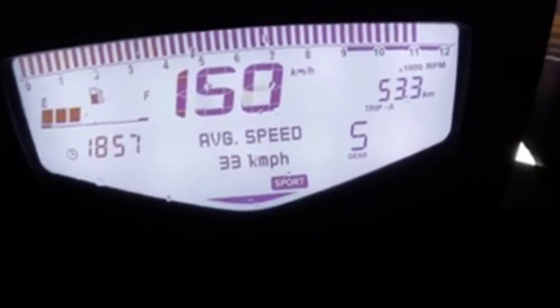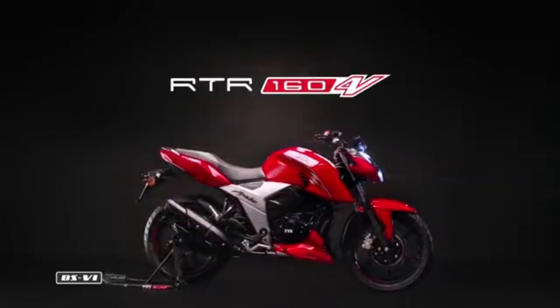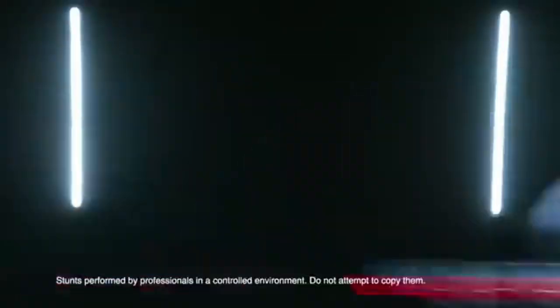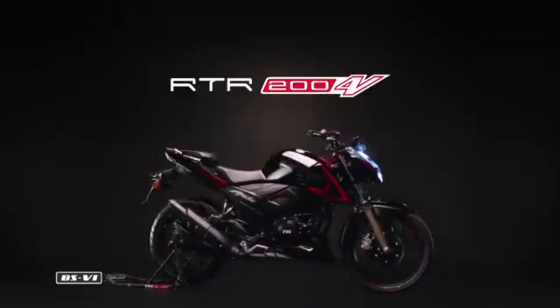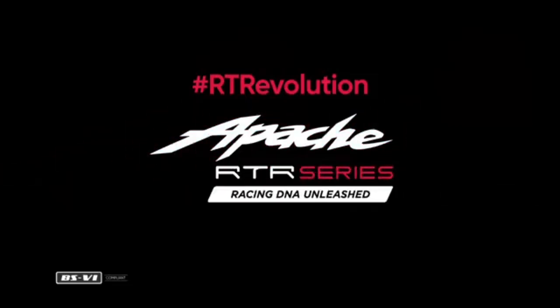All the features of the instrument cluster are here. Next, there are changes in the graphics and colors — TVS is changing the graphics on the 2023 model.